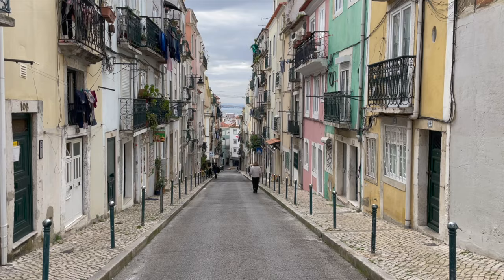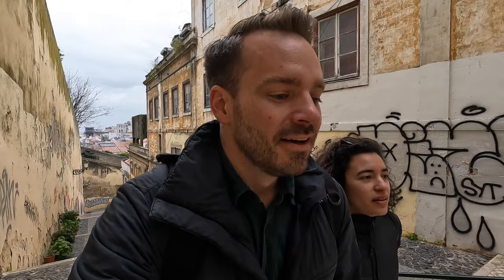Some hills are on stairs, but there are others that are just really steep streets with cobblestones or different surfaces, so it's not always the easiest to walk on. It's definitely something to keep in mind when visiting Lisbon, especially if you're not too keen on walking.